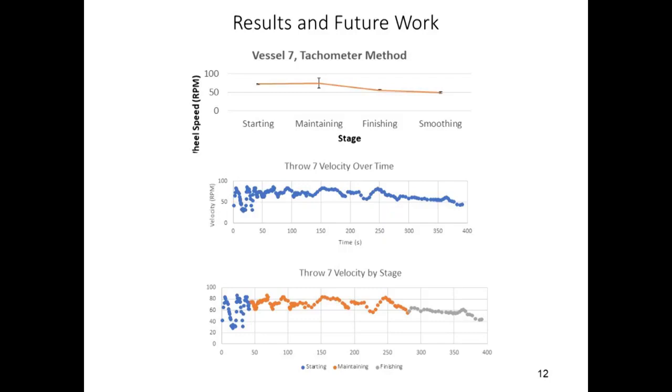For example, between timestamps 50 and 150 seconds, we can see a jagged shape in the velocity. This correlates with the process of hand spinning the wheel — the upward segments represent where the spinner is spinning the wheel to make it go faster, while the downward segments represent the potter lifting and shaping the clay, slowing the wheel down. When the wheel is broken into segments and the graph is colored by the stage of the throw that is occurring, the graph in the bottom figure is produced.